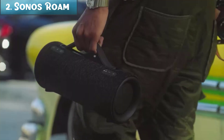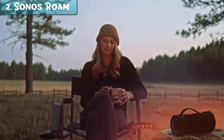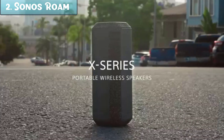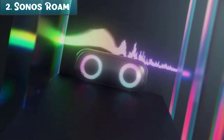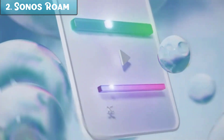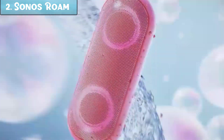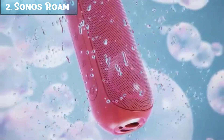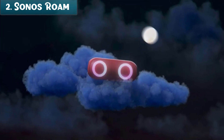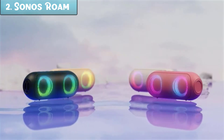Here are some of the key features of the Sonos Roam. It is portable and durable — small and lightweight, making it easy to take with you wherever you go, and it is waterproof and dustproof so you can use it outdoors without worrying about damage. It delivers surprisingly good sound for its size, with a balanced sound profile featuring clear vocals and deep bass. The Sonos Roam can also be paired with other Sonos speakers to create a multi-room audio system, letting you listen to the same music in different rooms or even outside. It can be controlled with your voice using Amazon Alexa or Google Assistant.